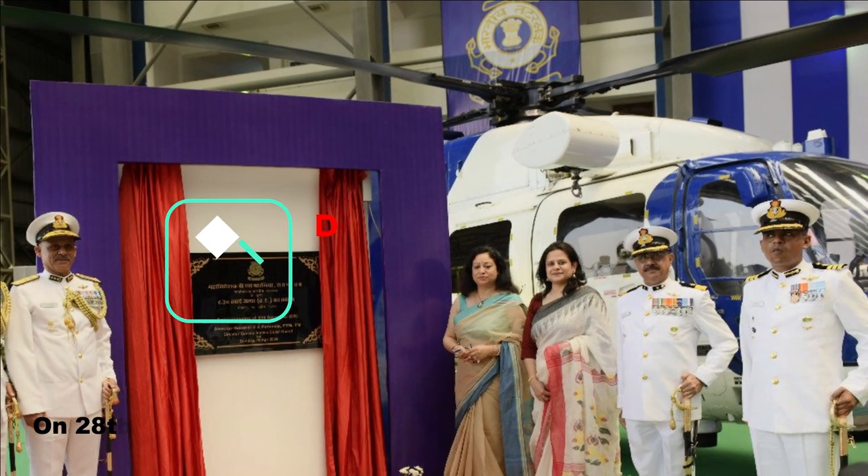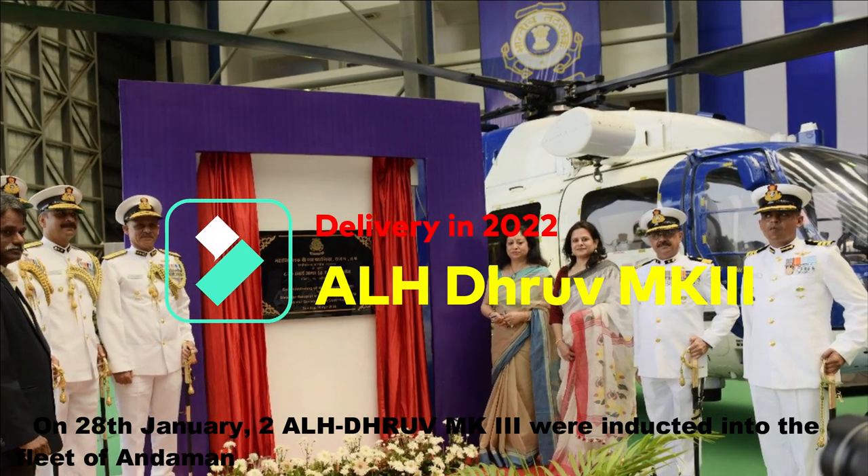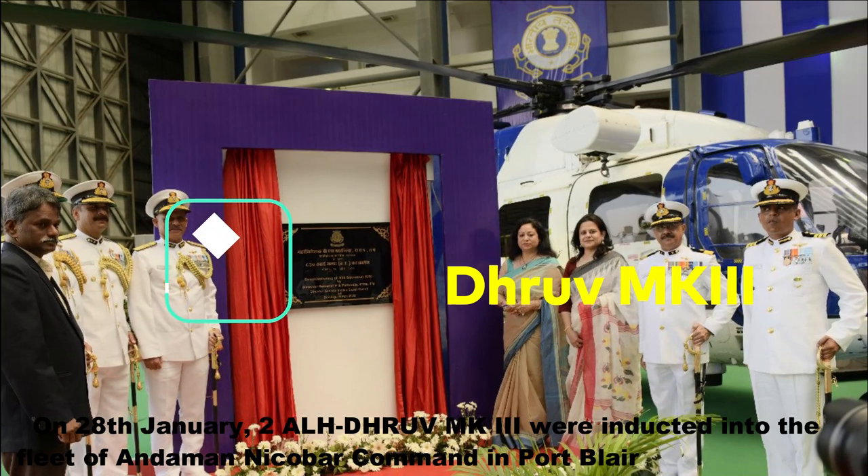On 20th January, two ALH Dhruv MK3 were inducted into the fleet of Andaman Nicobar Command in Port Blair at INS Utkrosh.